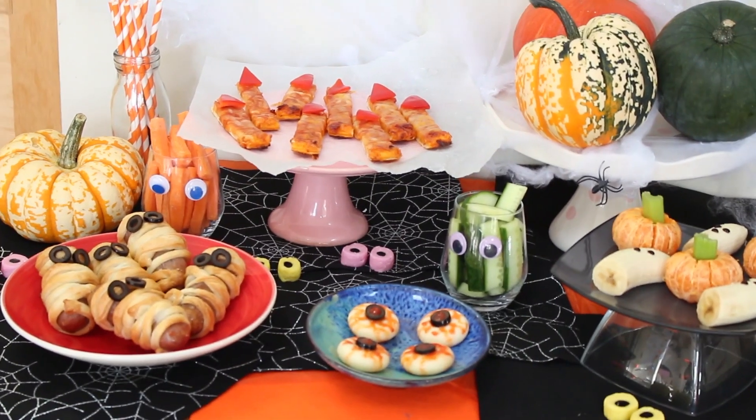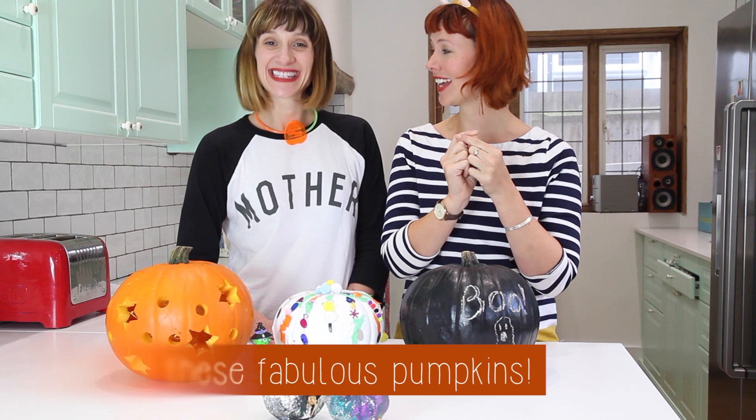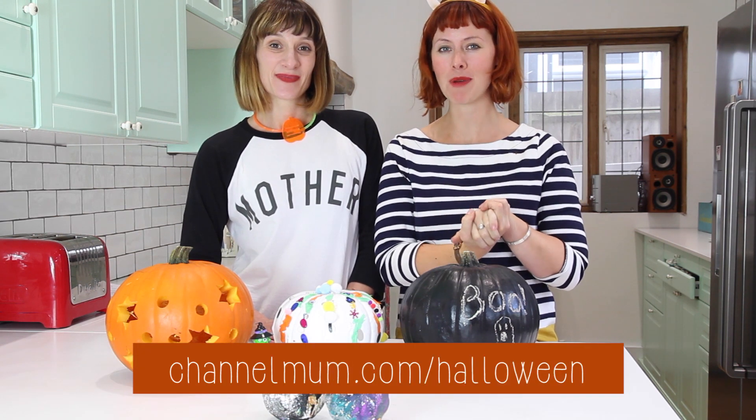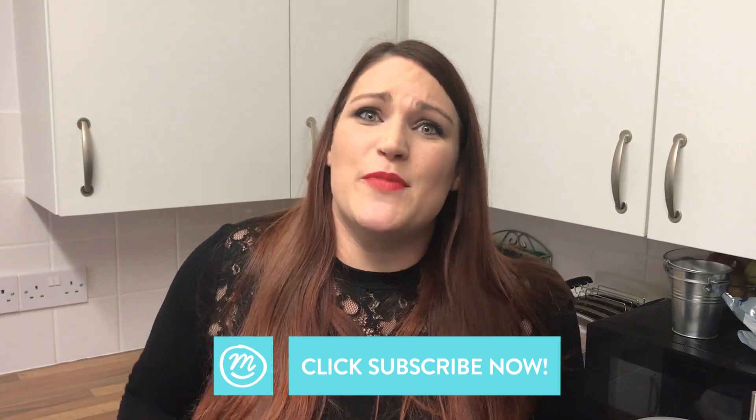So I really hope you enjoyed this video and I hope it inspired you to have your own Halloween party this year. That's just a teeny tiny bit of all the things you can get on www.channelmum.com/halloween. We'd love to hear what you are doing for Halloween — how are you celebrating? Leave us a comment below, give us a thumbs up, and subscribe to Channel Mum because we are the best — see you soon!